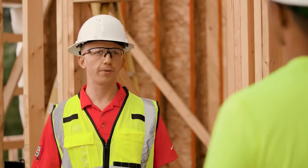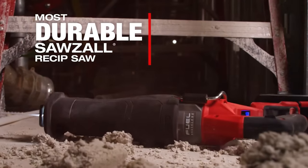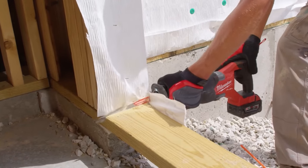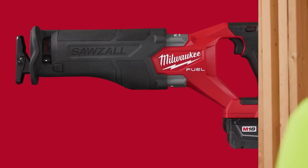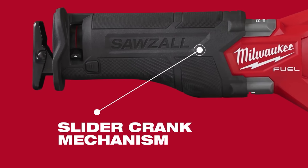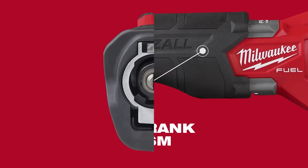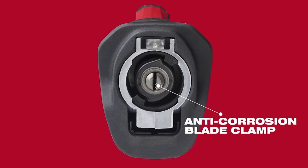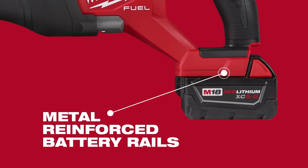Professionals use these on the job site day in and day out, so we wanted to engineer the most durable Sawzall yet. We built that around an improved slider crank mechanism, and in addition to that, added a wear-resistant blade change, anti-corrosion blade clamp, and metal-reinforced battery rails.